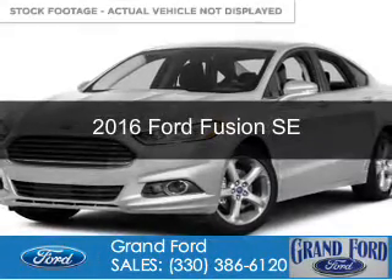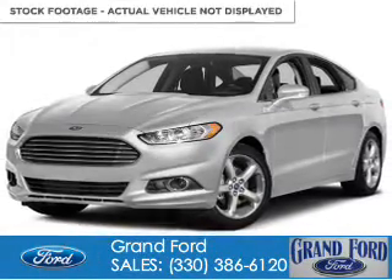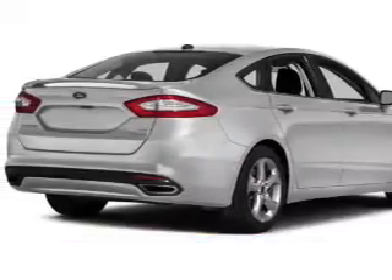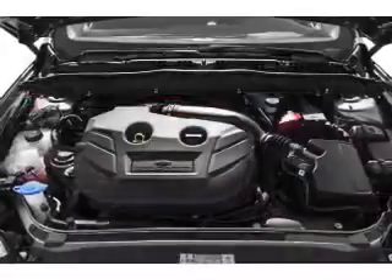This is a new 2016 Ford Fusion. It's powered by front-wheel drive, a 1.5-liter four-cylinder engine, and a six-speed automatic transmission.